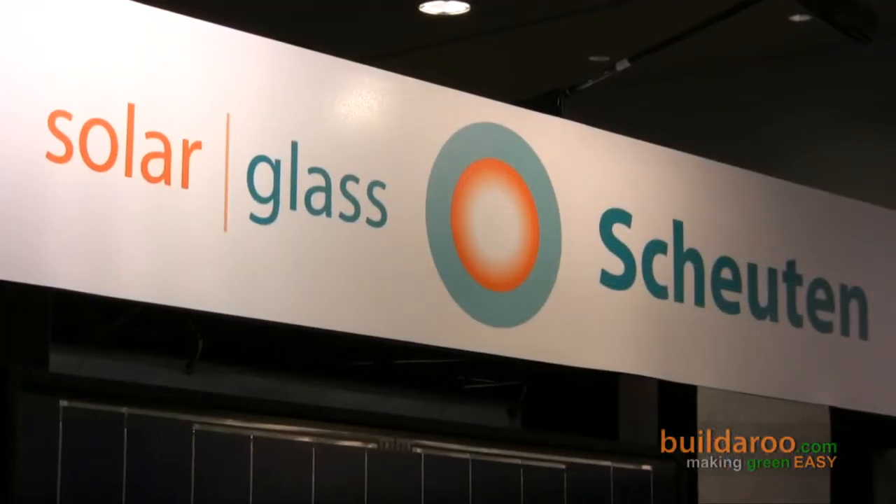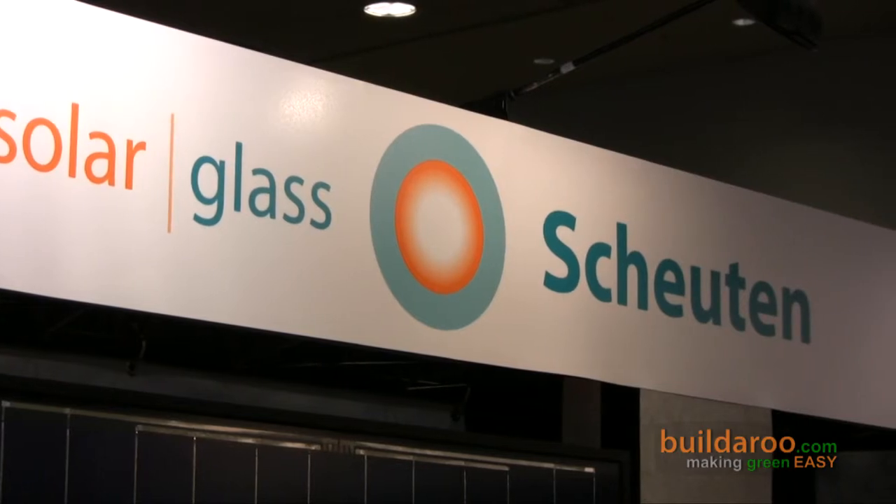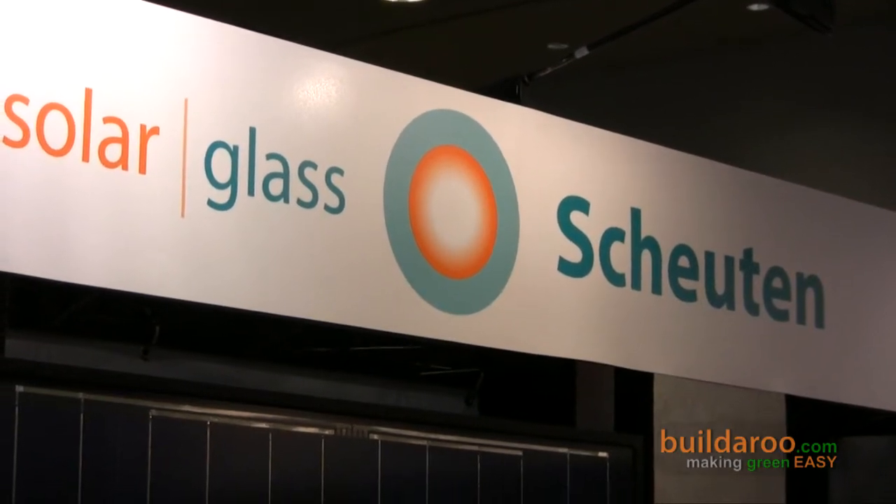Schueten makes an industrial strength solar panel. We have two basic products. One is the standard solar panel that you see in most of the show here, and we also make a very beautiful architectural glass product called OptiSol. The standard module is called MultiSol.